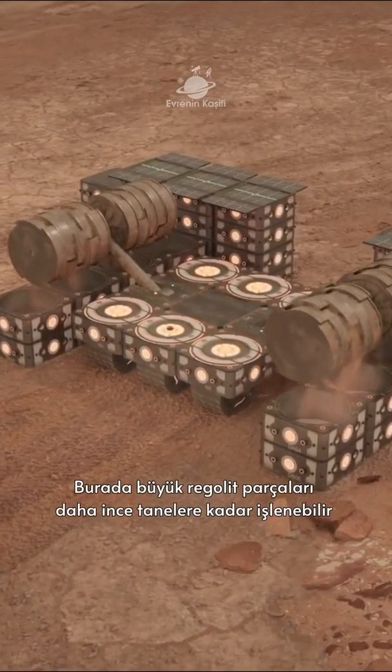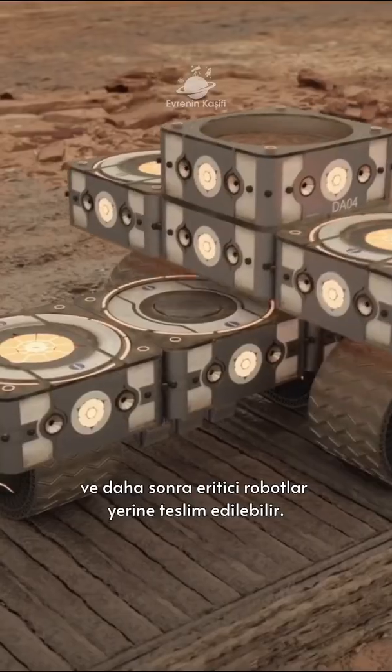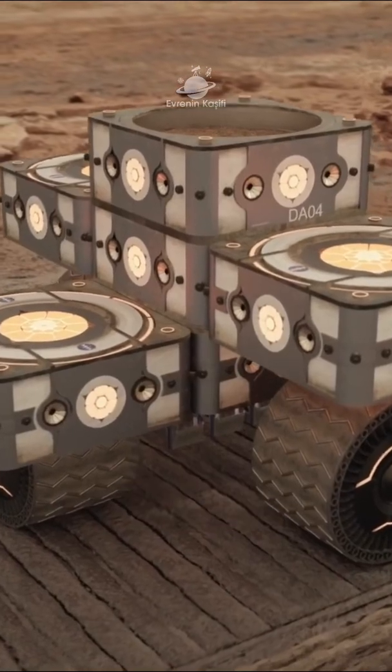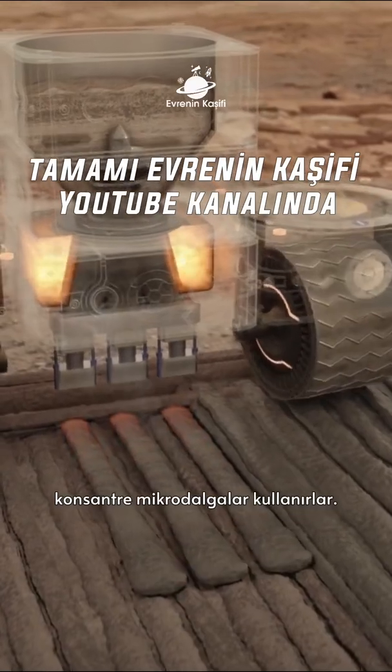Large chunks of Martian regolith can be processed down to a finer grain and then delivered to the melter robots in situ. They then use concentrated microwaves to melt the regolith and extrude it through the 3D printing nozzle.